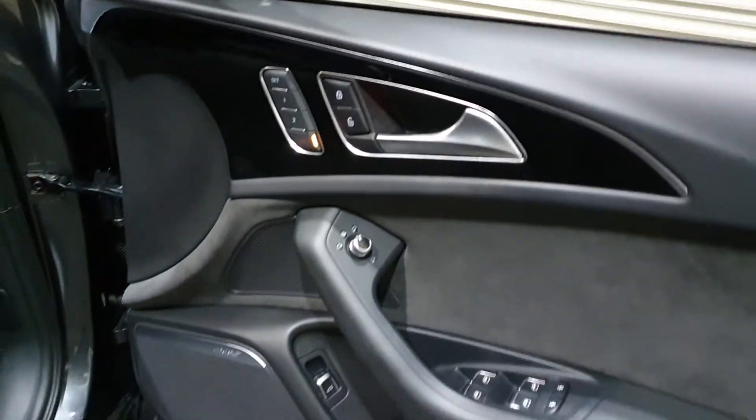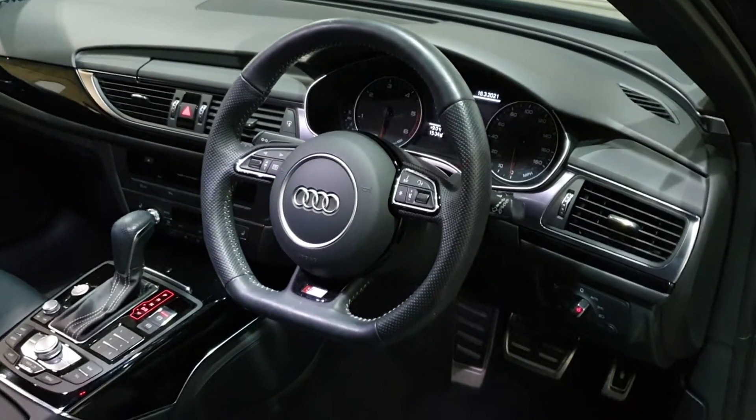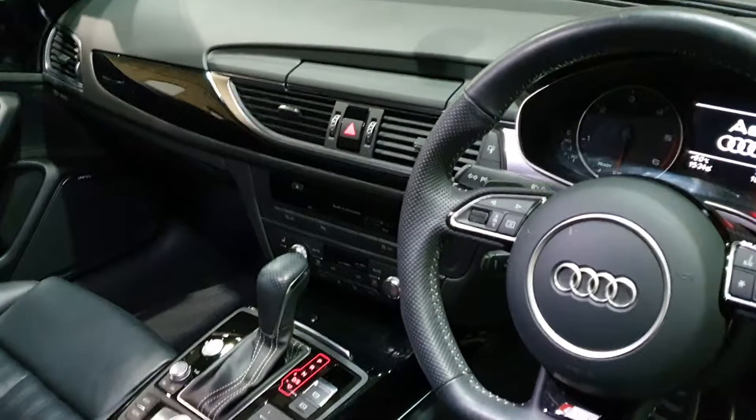This one's also got optional electric seats with driver memory — not standard. Folding mirrors, Bose Hi-Fi, flat-bottom steering wheel — also not a standard feature. So it's got some nice options. Aluminium pedals, heated seats — again optional, would you believe, even in an Audi of this age.